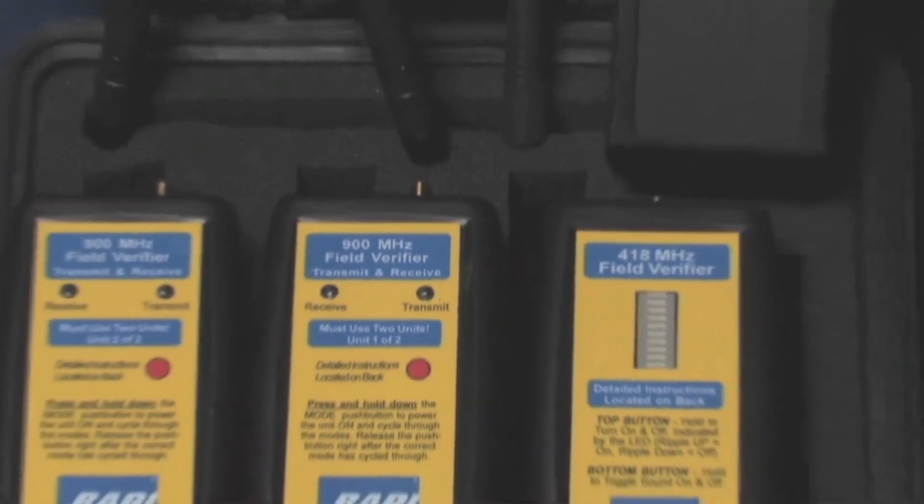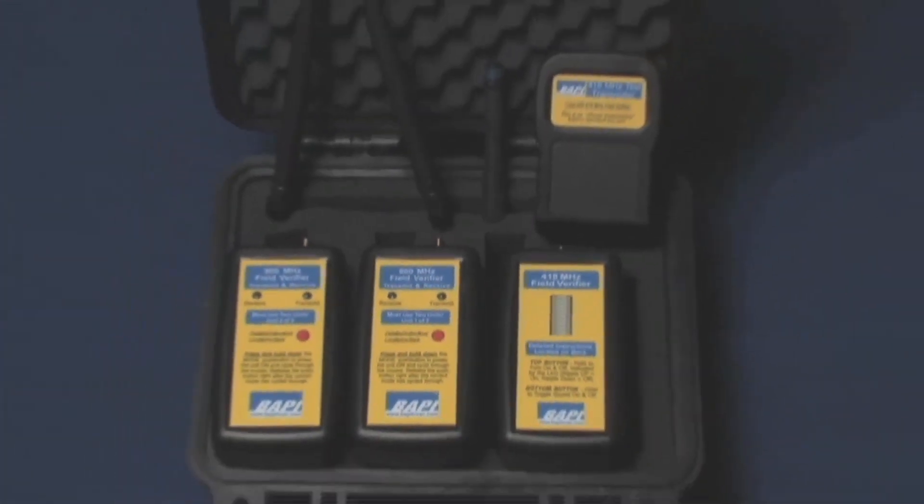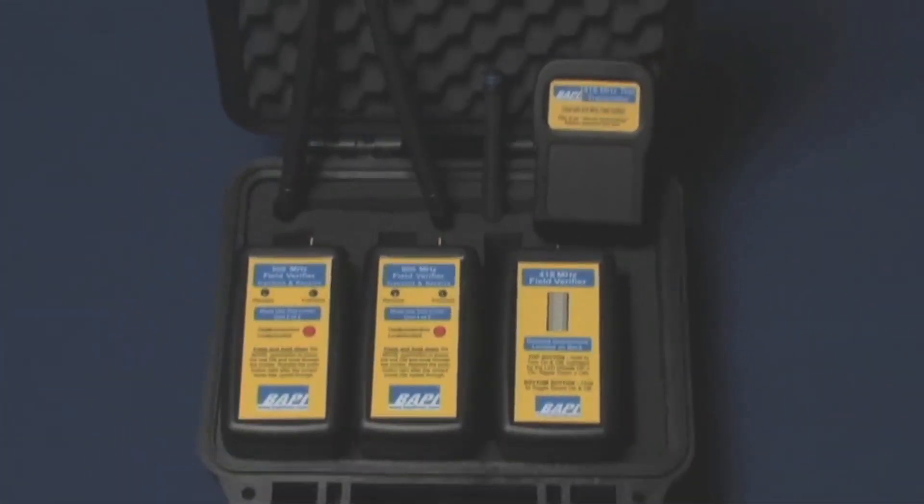If you're wondering whether wireless will work in a particular building, request one of our loaner field verifier kits. They make a wireless survey quick and easy with a single-site visit.